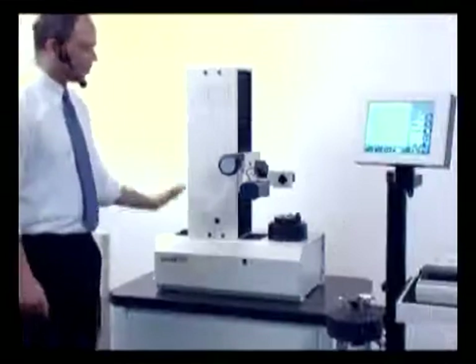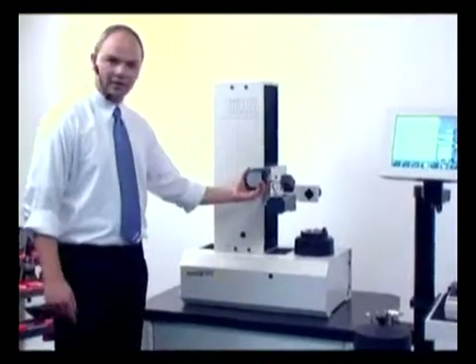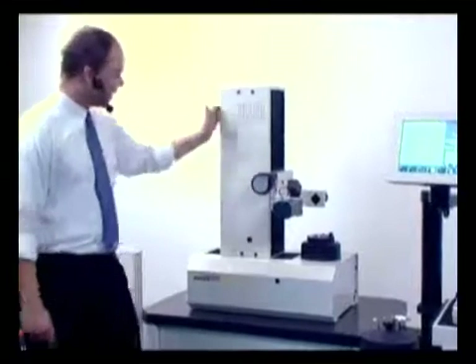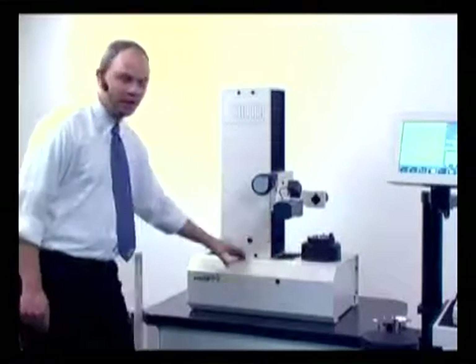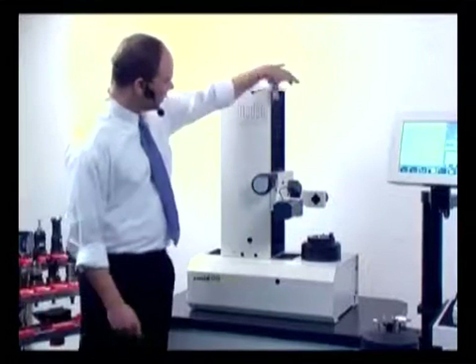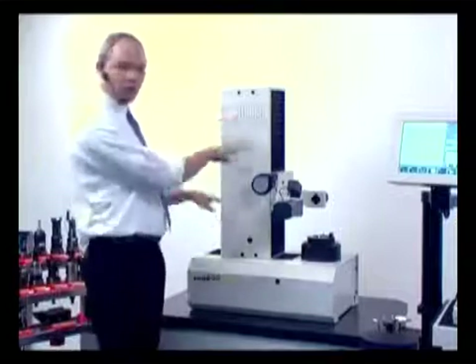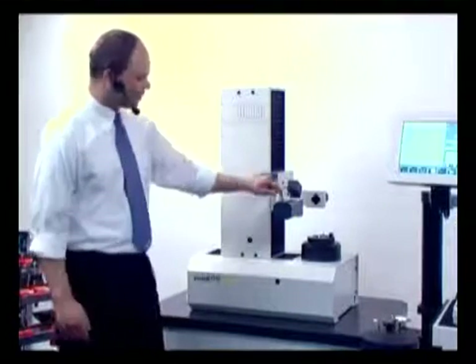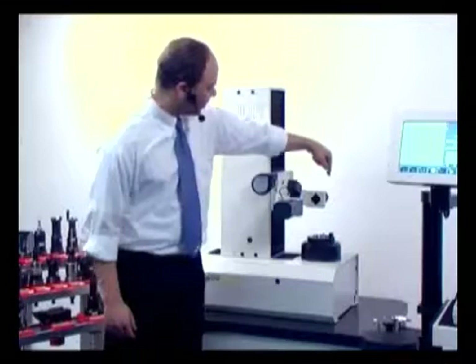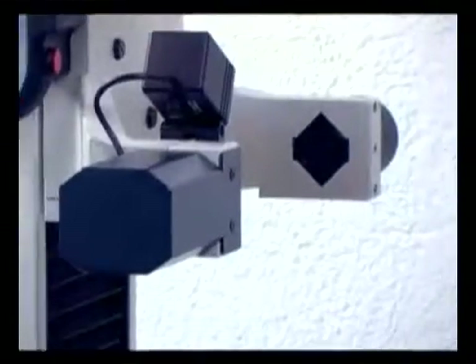Two, Zoller uses nothing but quality products in the presetter. That's a Bosch pneumatic, for example. We have Heidenheim glass scales in both axes. We have five THK guidings: two in the Z-axis, two in the X, and one for the counterweight. We have a Sony camera, a cold light for long lifetime, and Motorola electronics.